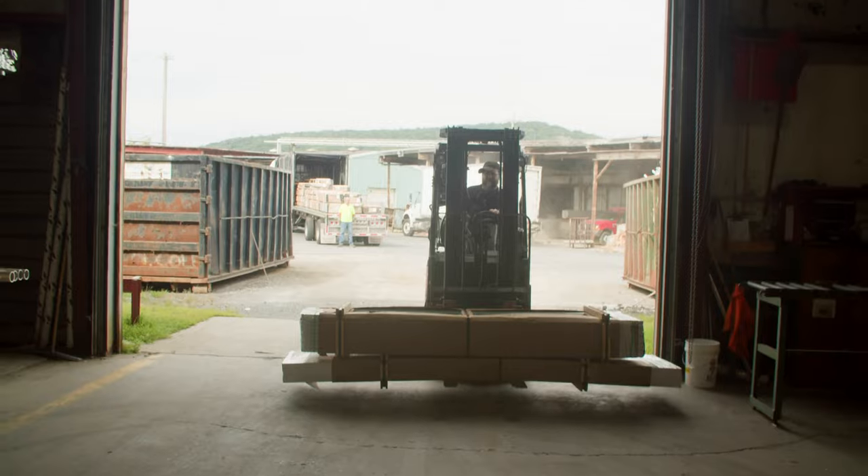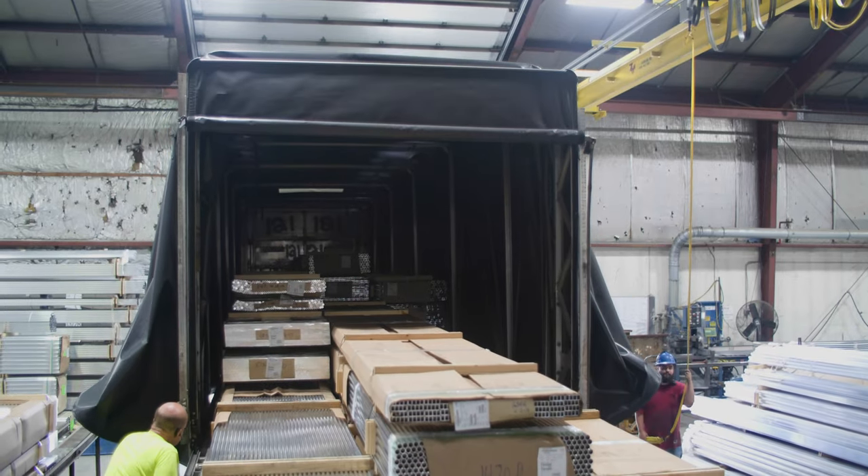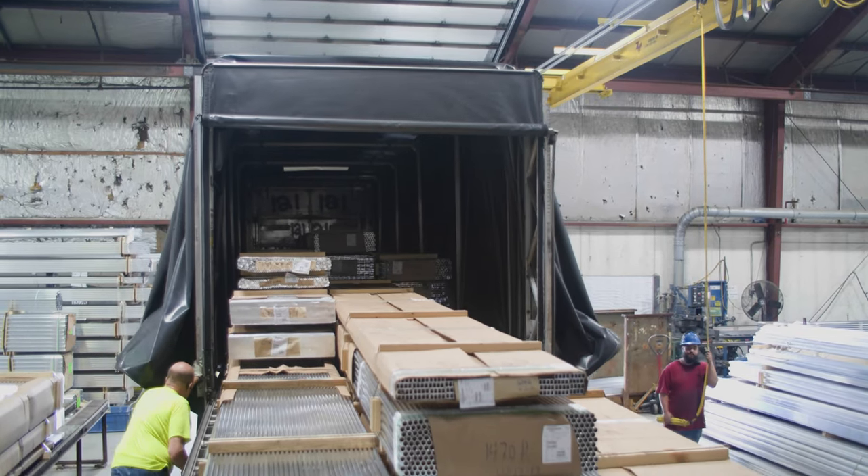Our process at Telescope starts by purchasing our aluminum domestically and bringing it in in long-length material. Once it arrives at Telescope, we're going to saw that material to length.